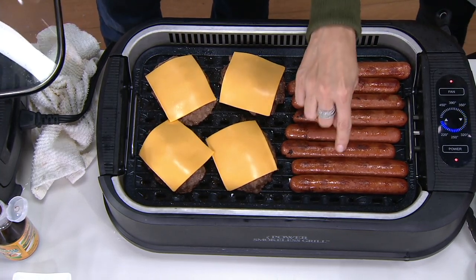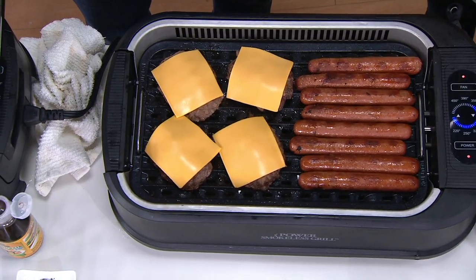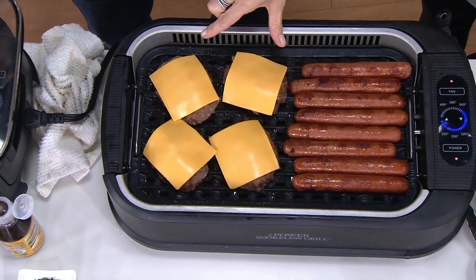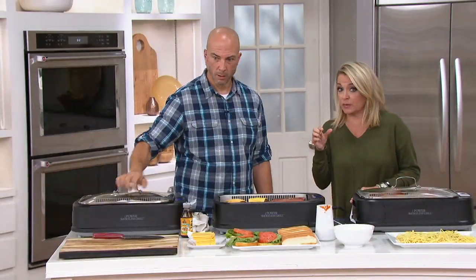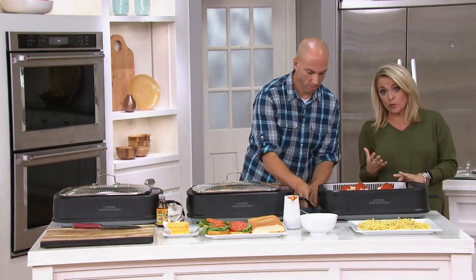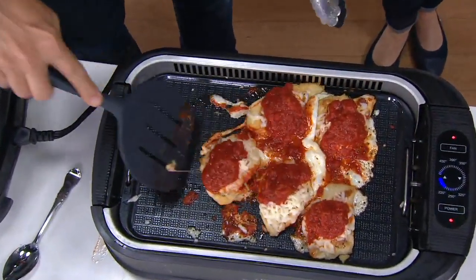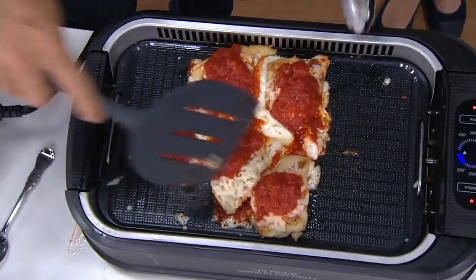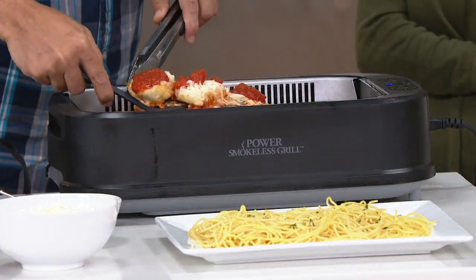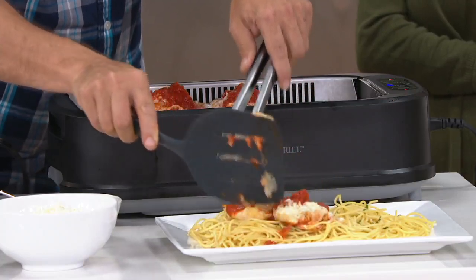Look at this — one, two, three, four, five, six, seven, eight hot dogs and four burgers. With any indoor grill I've had before, I was lucky if I could get two burgers on there. That's where this comes into play — if you want to make a whole big batch you can, if you want to do a little bit you can. Whether you want to grill or griddle, it's all in the same unit. We'll show you how to interchange the parts.